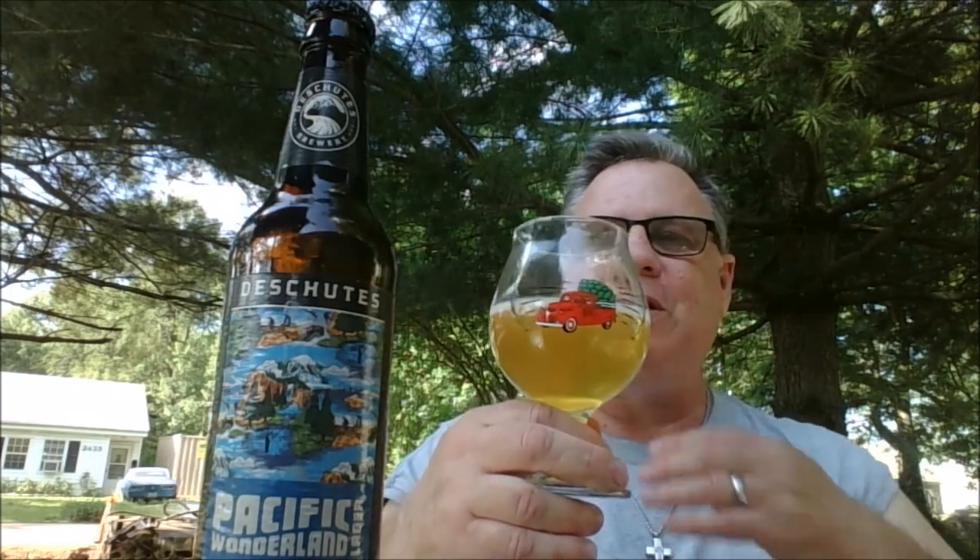Bottom line: I decided to pour another one of these — the Deschutes Pacific Wonderland — because I didn't realize when I poured the first one that it was a bottle-conditioned beer. So I poured it a little more gingerly, leaving a little bit at the bottom, just to see if there was a noticeable difference. It is just a tad clearer, but still kind of a hazy lemon-ish. The aromas and flavors are the same, and it's maybe a tad cleaner in the finish — but there were some flavors at the end from the yeast that I'm not getting now. So there are some differences.